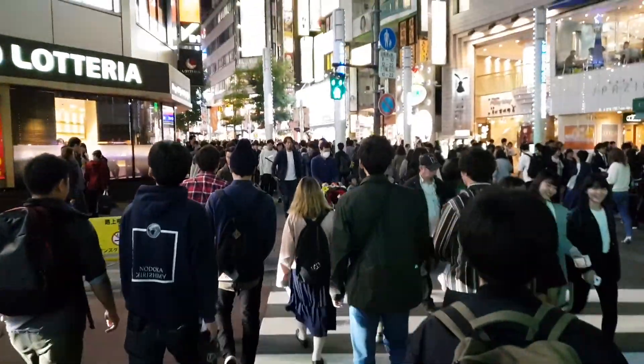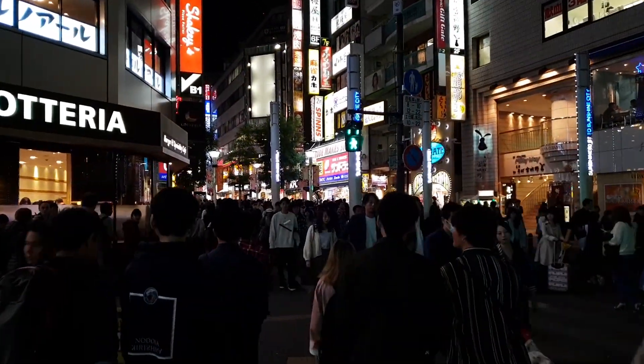Ikebukuro is the second busiest train station here in Tokyo — well, in Japan or maybe just Tokyo. Even on a Sunday evening it's full of people. So many people! What the hell is going on here?